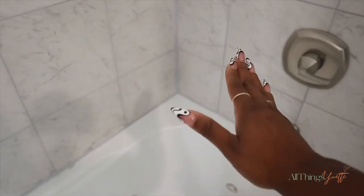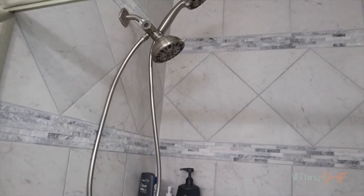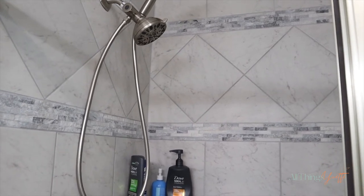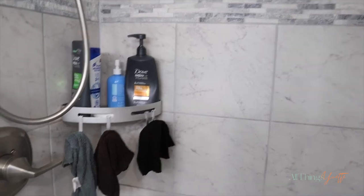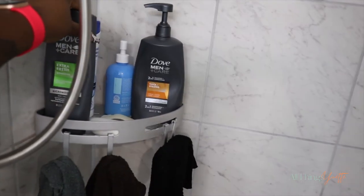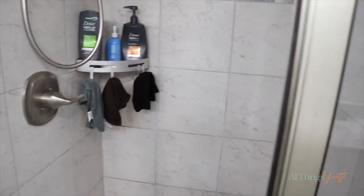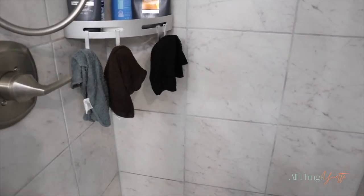For the tub area, I was thinking about putting a plant in that corner since it has good depth to it — just something to make it look cute. For the shower area, I've been seeing the eucalyptus plants people hang from their shower head and I was thinking about getting one of those. I also want to make the shower area look cuter — the bottles and soap and rags are just not giving what they should, but it is a shower so functionality matters.